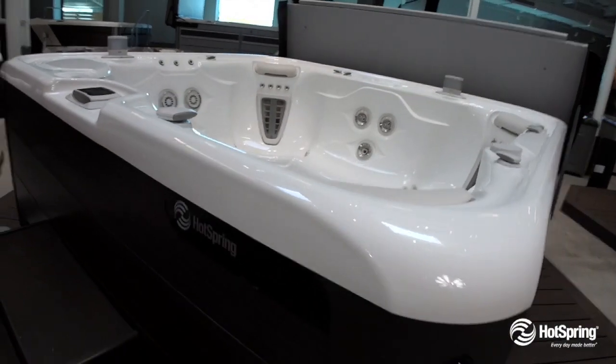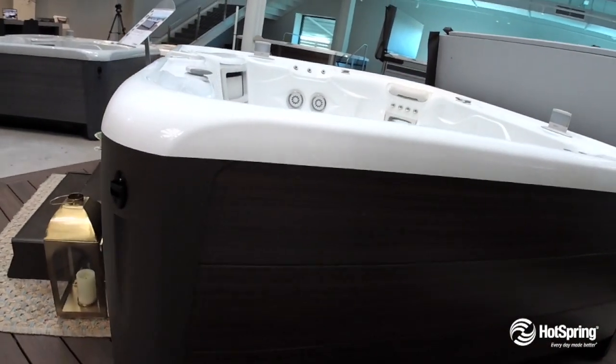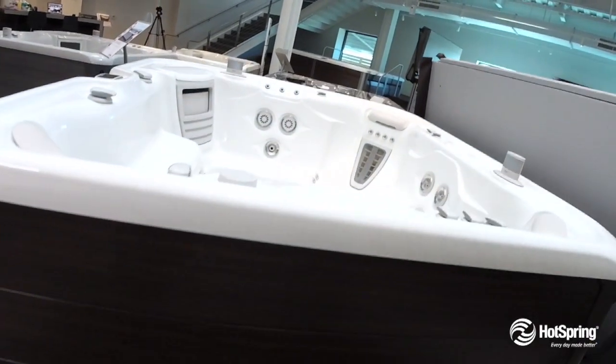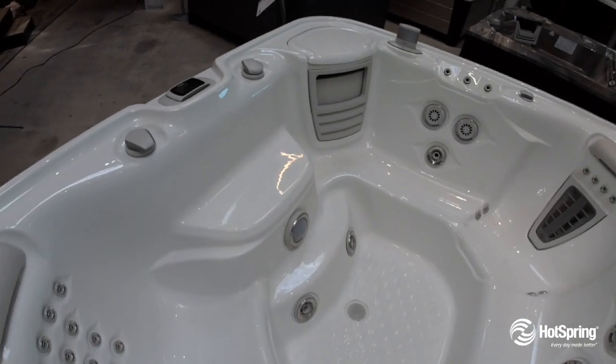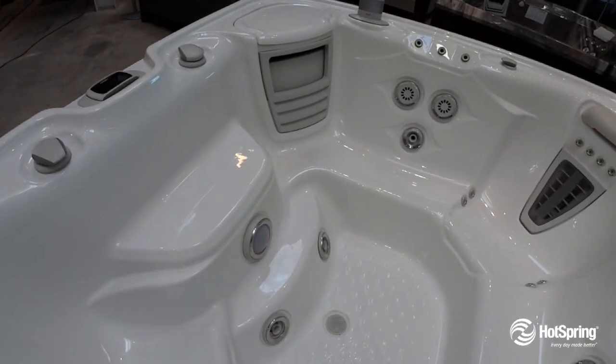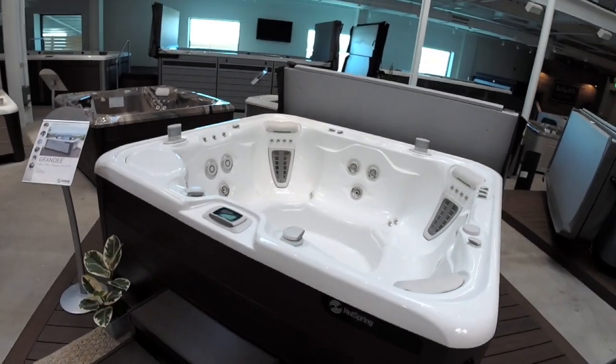One of the things people love about this product is just the beauty and the styling, both inside and out, with lighting and all kinds of decorator touches. It also includes our exclusive wireless multi-function controller, which is a ton of fun, but also very functional, as well as our very popular optional fresh water salt system.